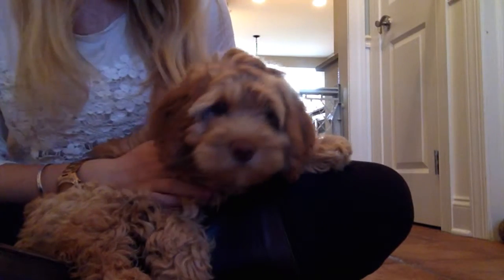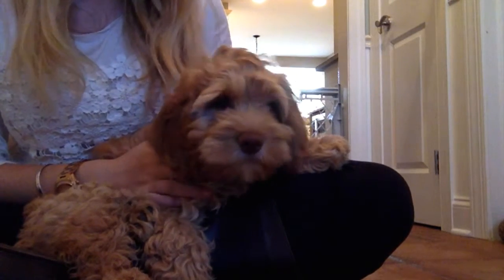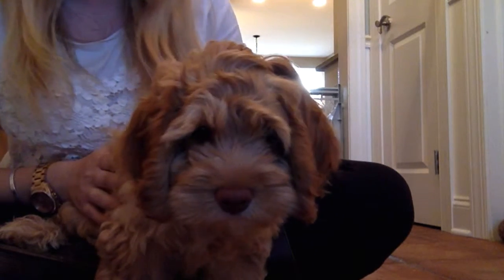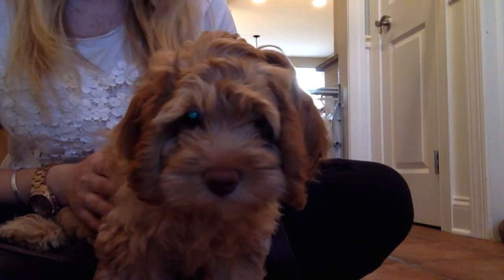So this here is Scout. He's a 12-week-old cockapoo, and he's going to be learning how to sit and lie down. He has a very short attention span. We are going to teach him how to sit and lie down using operant conditioning and positive reinforcement.